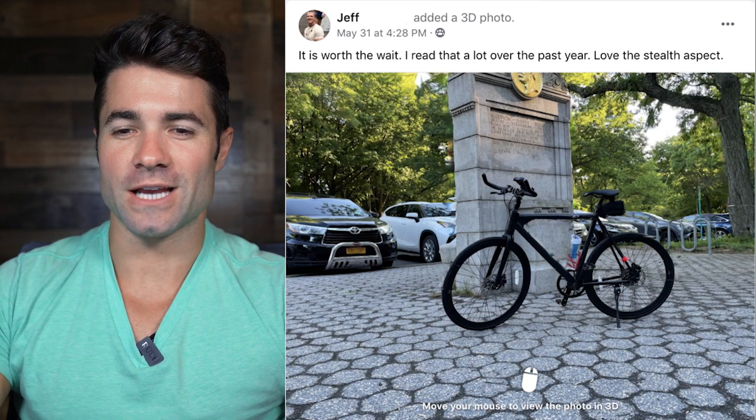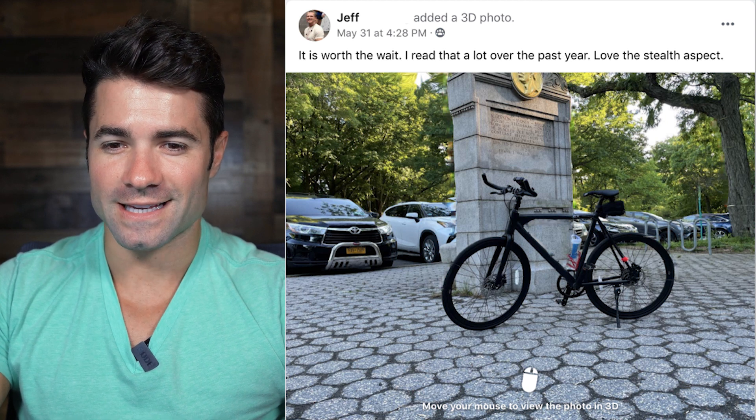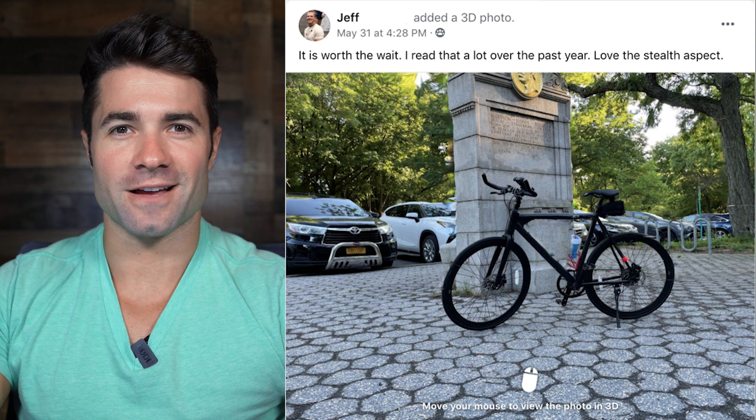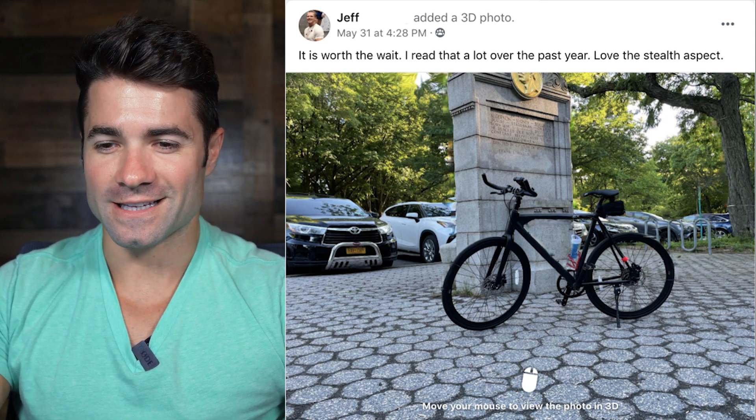First we're going to start with a couple images from our riders. This one is from Jeff — looks like a black Babymaker Pro. He says it is worth the wait. I read that a lot over the past year. Love the stealth aspect. Awesome Jeff, great photo — and I guess he shot it in 3D too.